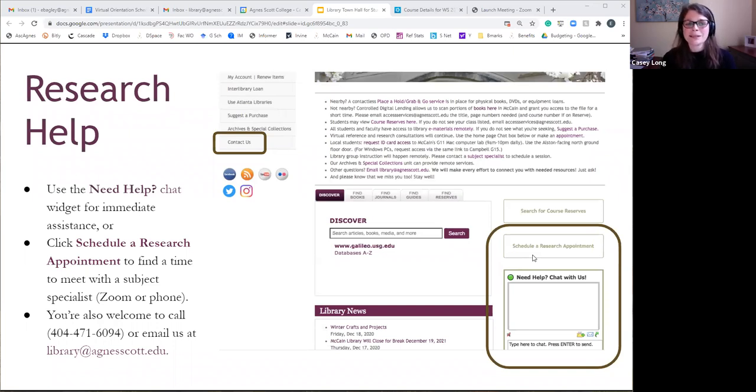If you wish this presentation had covered more about how to check out equipment or how to place a hold step by step, we have workshops coming up. We have a series called the Skill Builder Series and we record all of those events. If you go to libguides.agnescott.edu/skillbuilder, you'll see ones from last semester to help you on your own, as well as the calendar of upcoming events. In the next two weeks there will be one on course reserves and one on finding and accessing books.